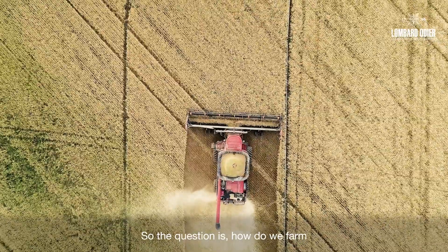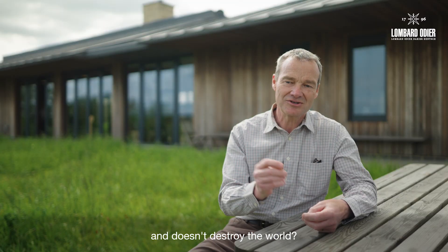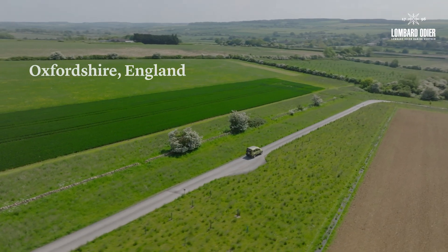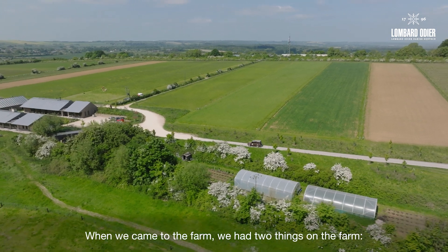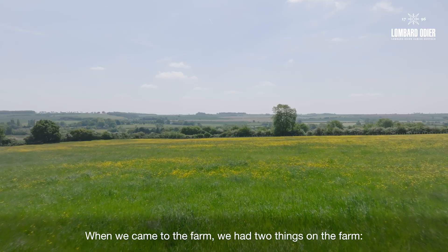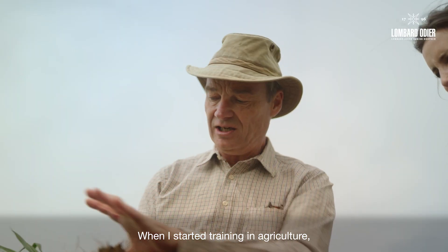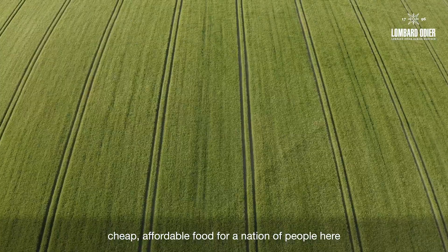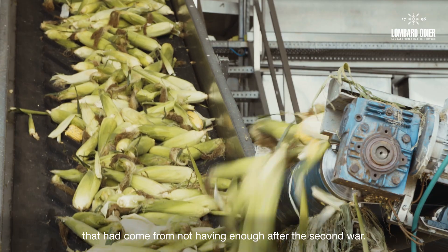So the question is: how do we farm in a way that produces enough food and doesn't destroy the world? Big question, eh? When we came to the farm we had two things: monoculture, cereal and grassland. When I started training in agriculture it was all about just producing food — cheap, affordable food for a nation of people that had come from not having enough after the second war.